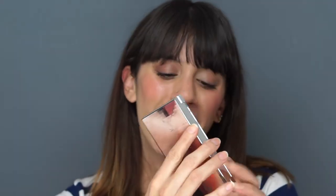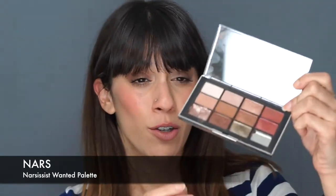One I've used forever is the NARS Wanted palette — mine actually broke (my cat pushed it off the counter). It has a selection of matte neutral shades and glitters, and it's really what I need for everything since I don't do much on myself. The shadows are super pigmented, blend really well, and are long-lasting. I usually wear a primer with this, but they hold up really well.